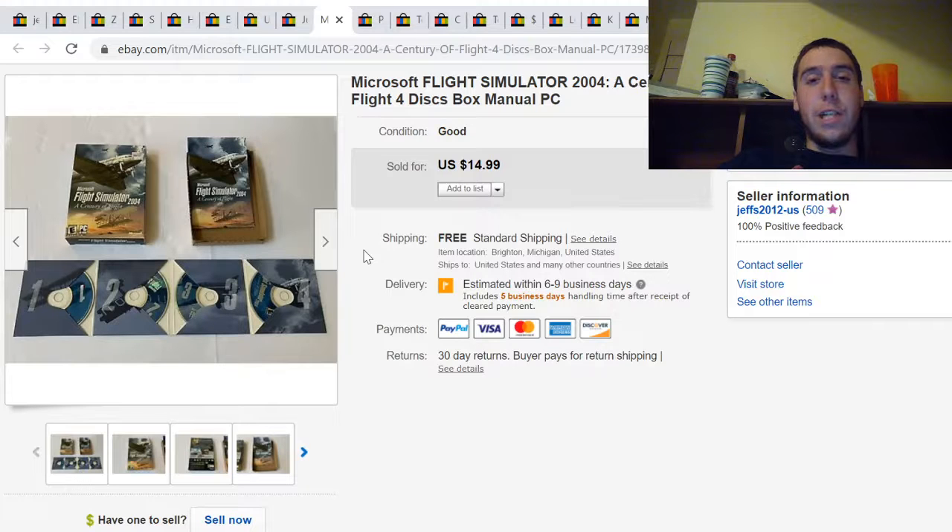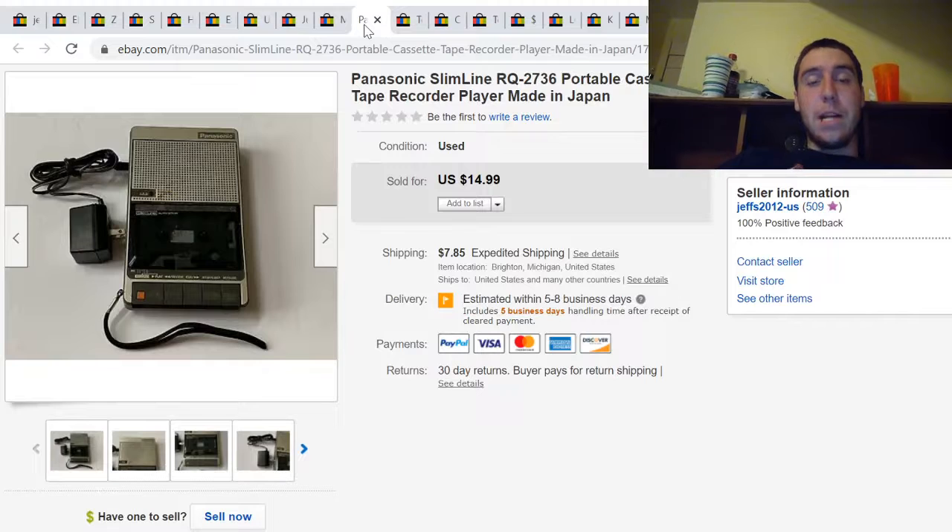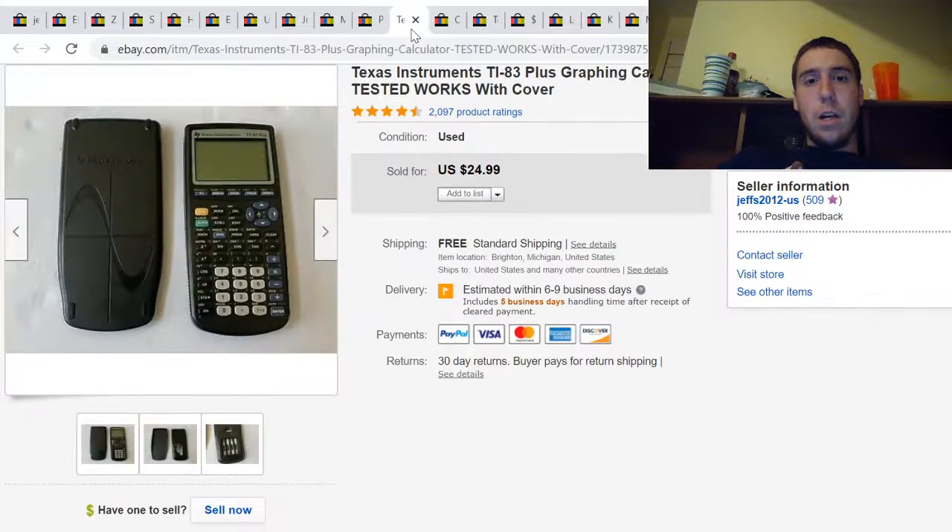Here's Microsoft Flight Simulator. I paid 50 cents for this at a yard sale and it sold for $15. Here's a Panasonic portable cassette tape recorder player made in Japan — I paid a dollar for this at a yard sale and it sold for $15 plus shipping.